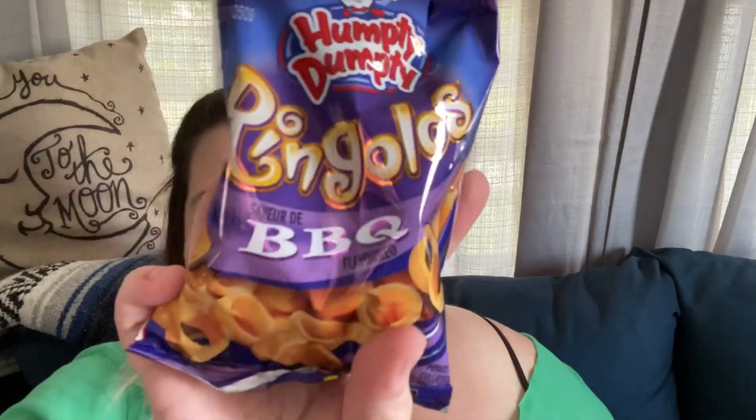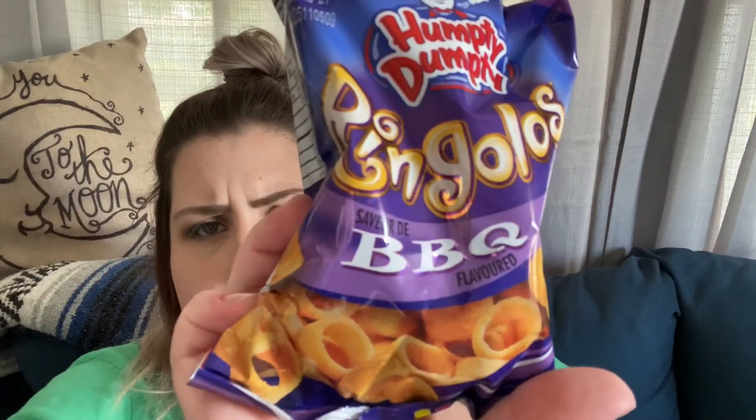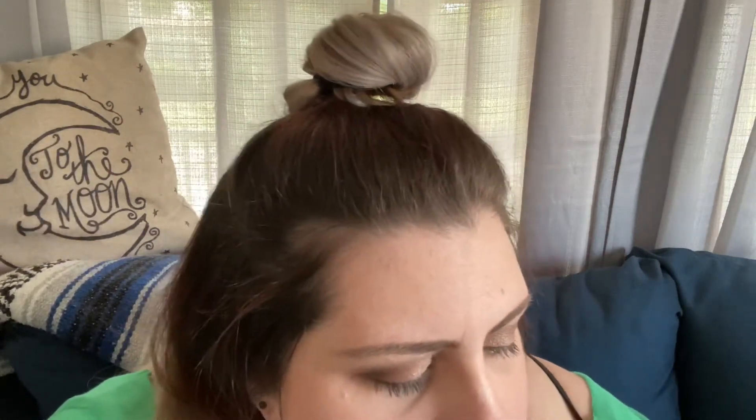The Doritos feature a blend of Parmesan and cheddar cheeses with a deliciously tangy kick. There's the kick for ya. Humpty Dumpty Ringelos barbecue flavor — they look like some type of corn chip, maybe, like a Fritos kind of deal. Maybe we'll try these. I wonder if there's anything other than chips in here.